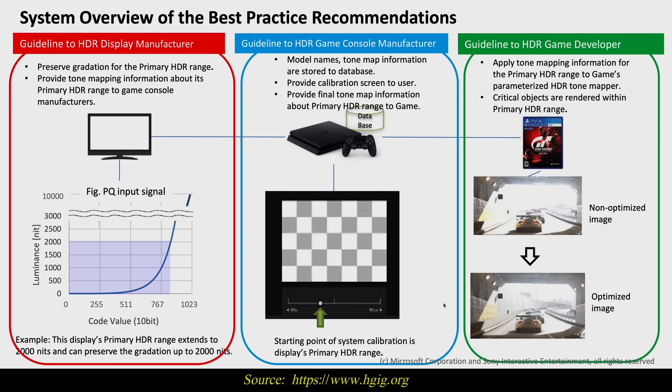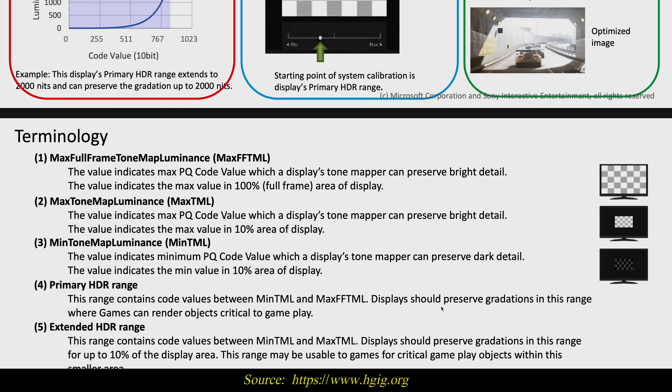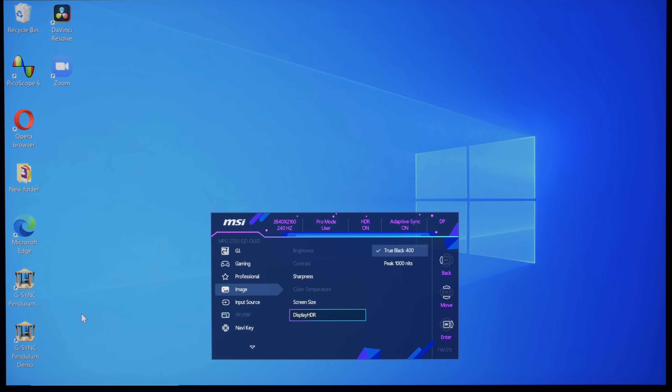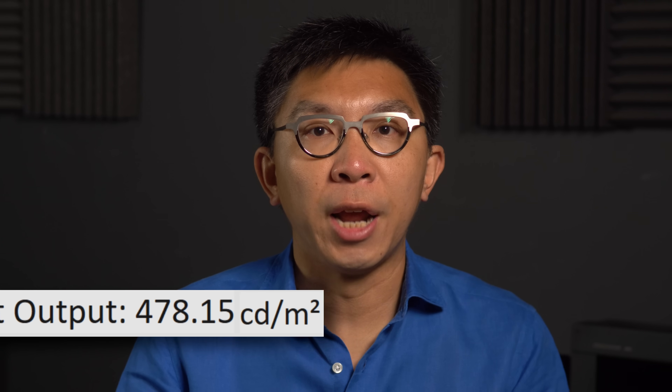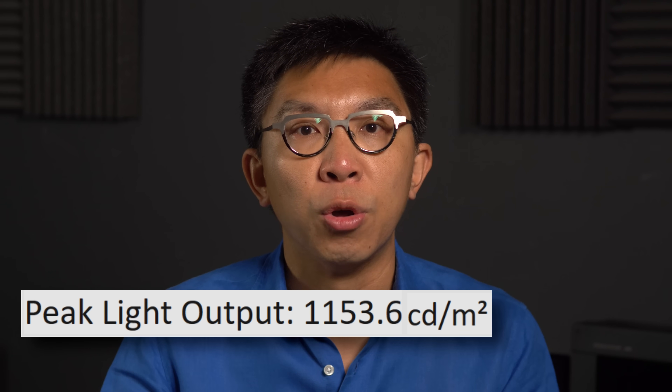Before getting into the maximum tone map luminance and maximum full frame tone map luminance values as per HGIG guidelines, it's important to know that like all QD OLED monitors, the MSI 272URX offers two display HDR settings: the default True Black 400 and an alternate Peak 1000 nits mode. In the Display HDR True Black 400 mode, peak brightness was capped at around 480 nits up to a 10% window size, whereas in the Peak 1000 nits mode, peak brightness could go beyond 1100 nits on a 3% window or smaller.